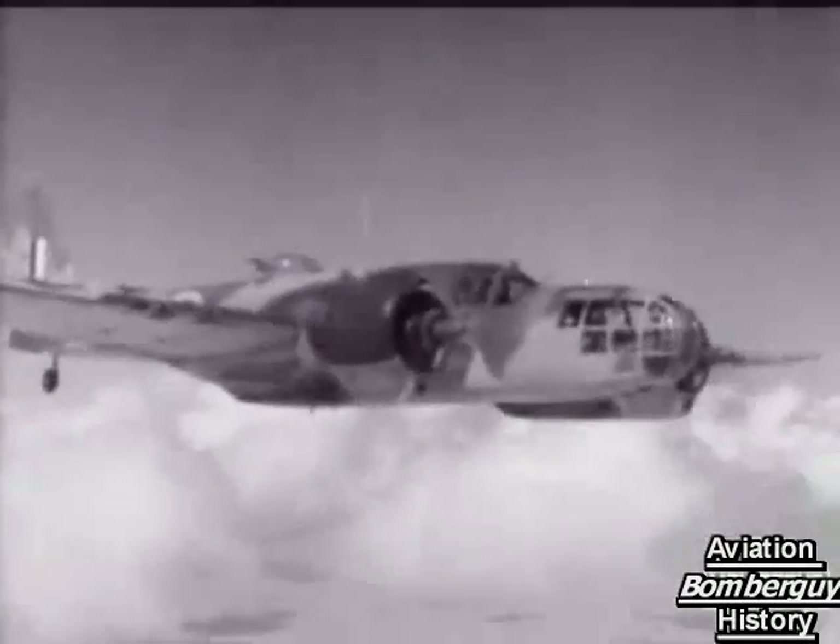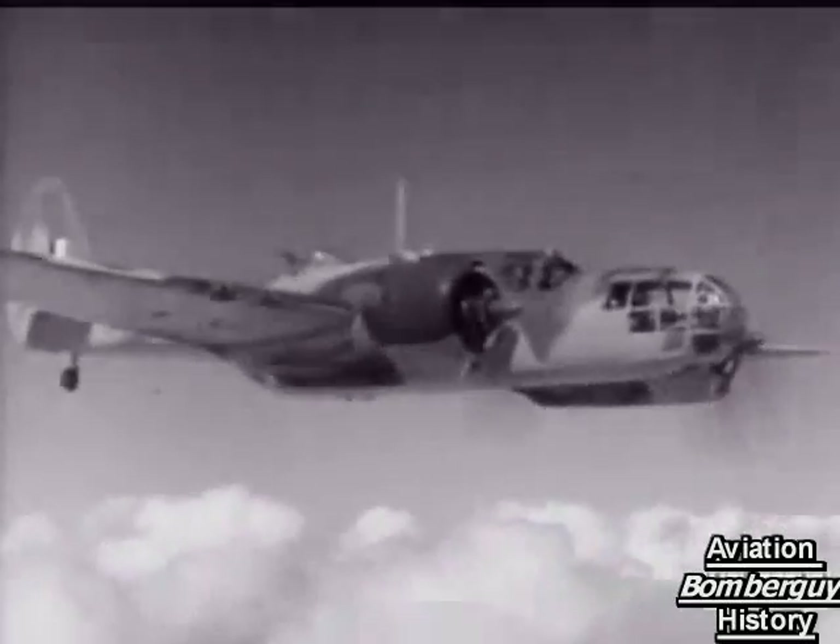A speedy reconnaissance bomber, she's been raining down destruction on Hun and Wop with equal generosity.